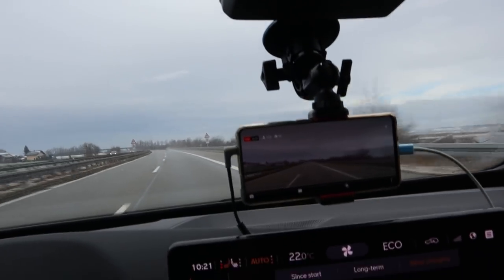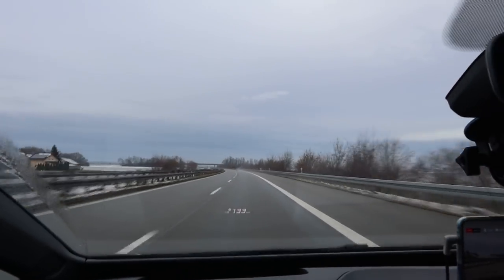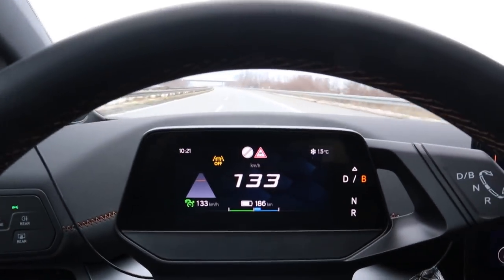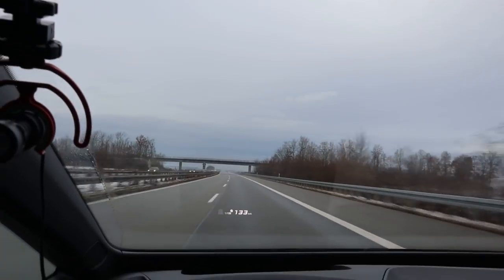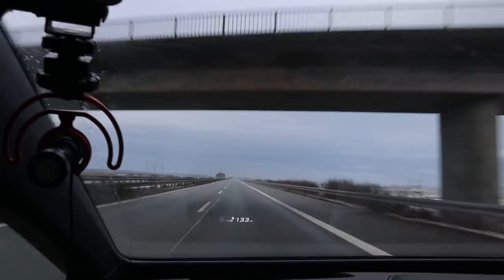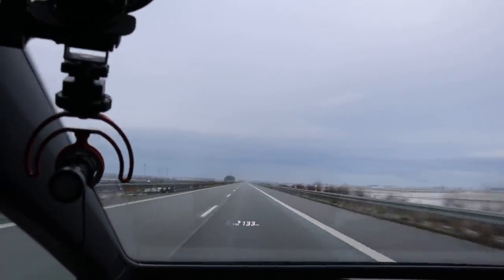The livestream is going with 115 people watching — you should join, they're asking questions and I try to answer. Still doing 133 on the display. The range shows 186 kilometers but it was 250 when full. I really think it's louder in here at 130 than in my ID.3, but I could be wrong.